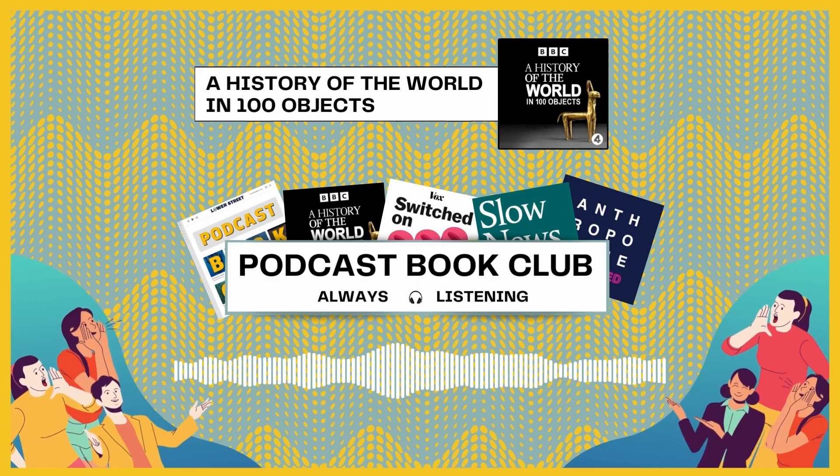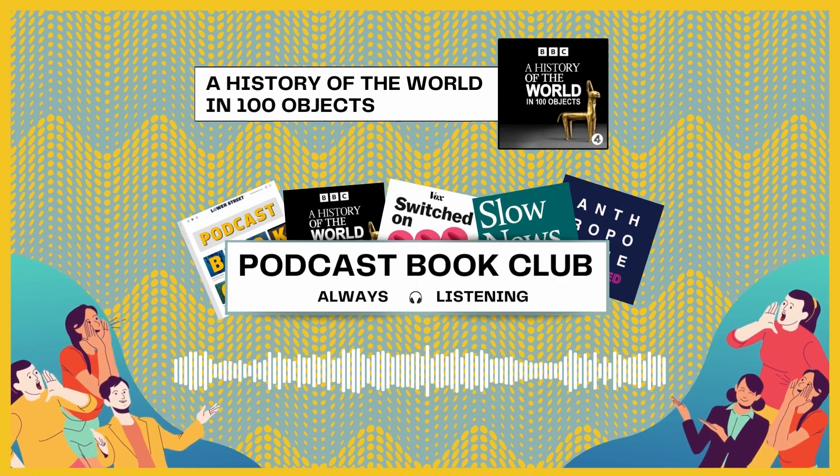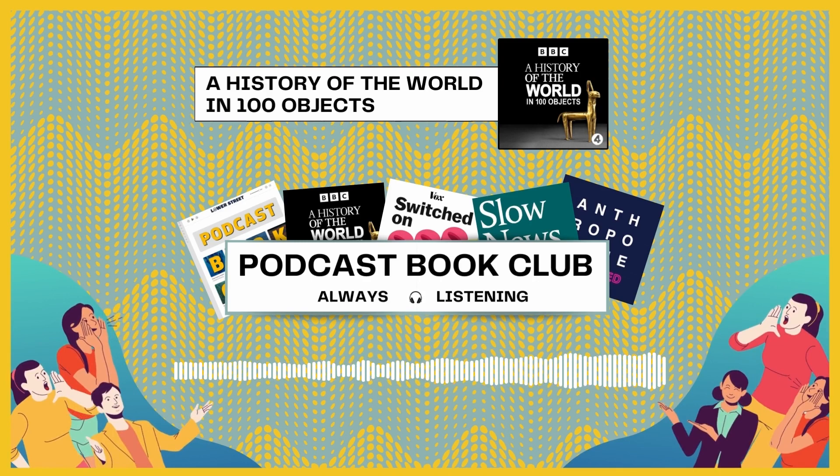During the pandemic lockdown, I binged the entire series, and I've listened to the entire series again since. For me, it's the apex of comfort listening. The two episodes we're focusing on today are the Olduvai stone chopping tool, from almost two million years ago, and the Japanese bronze mirror, from the 12th century.